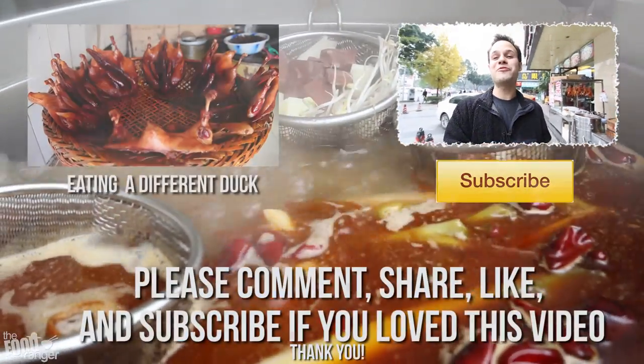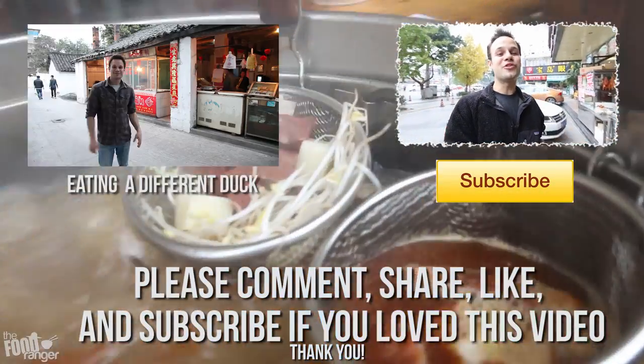So I just gotta say thanks so much for watching my food and travel videos. This was a beautiful meal, super spicy, and I'm so satisfied. And that lady was just so friendly. Everyone here is so friendly. I'm loving the food here in Sichuan.